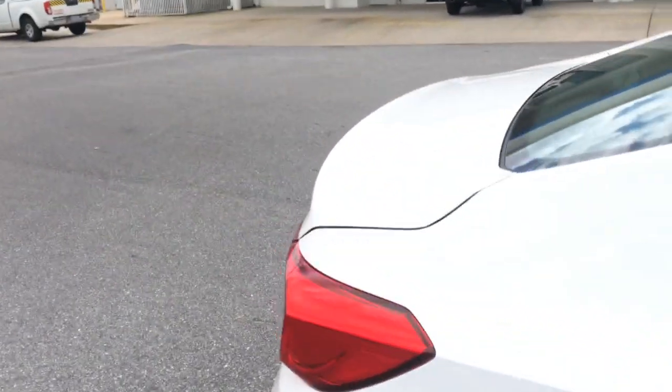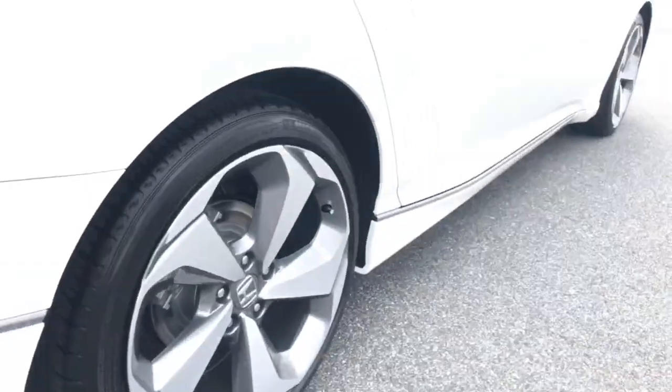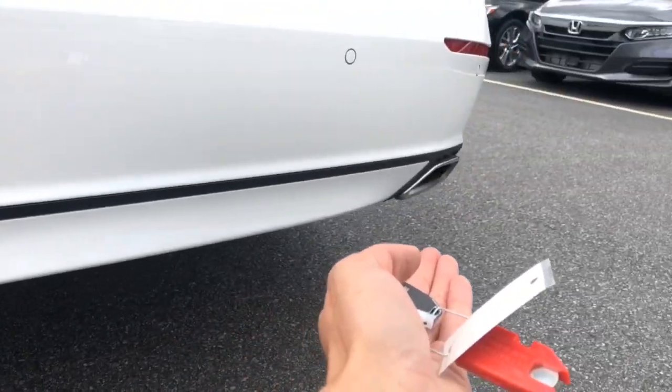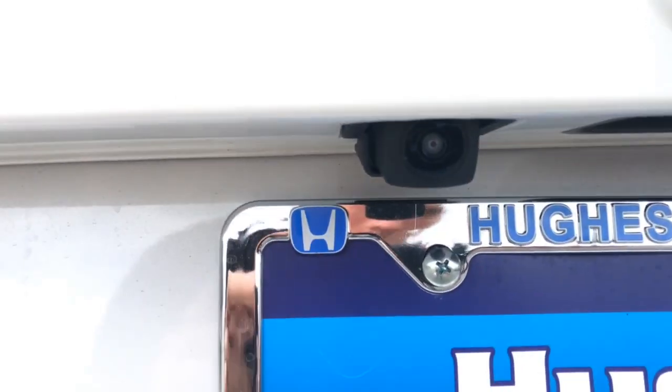Coming along to the rear, keep in mind you have this chrome stripping along the edges that runs all the way down the side of the car — that is also touring specific. Parking sensors in the rear as well. These are your stainless steel dual exhaust finishers, and the high-definition backup camera is mounted there.